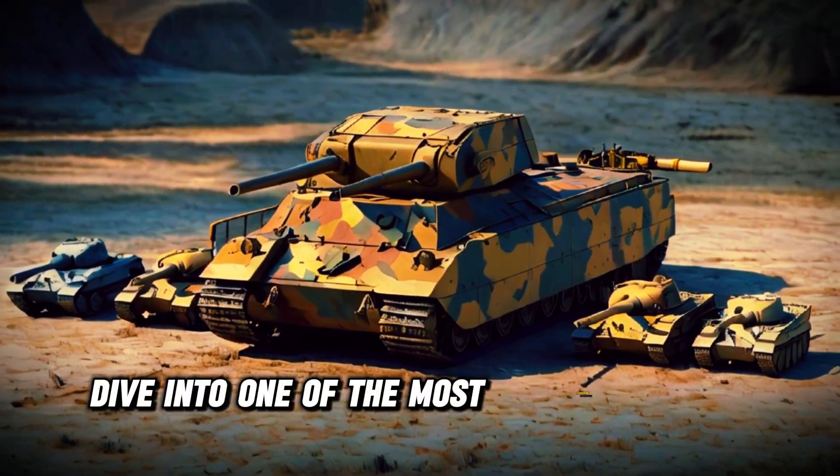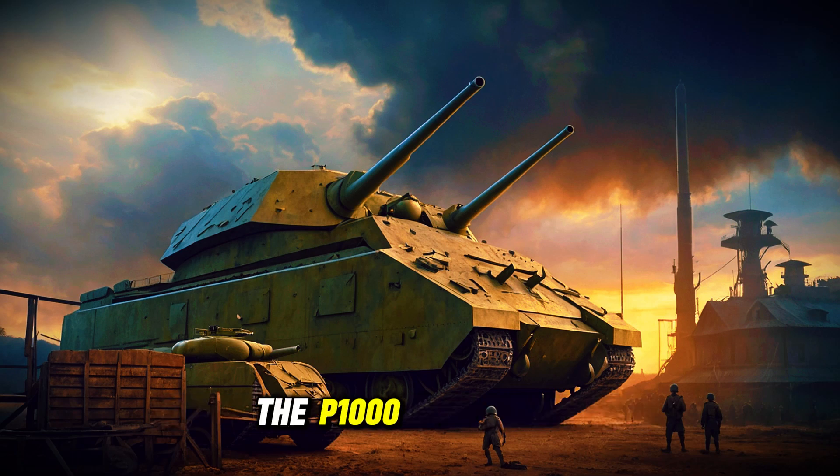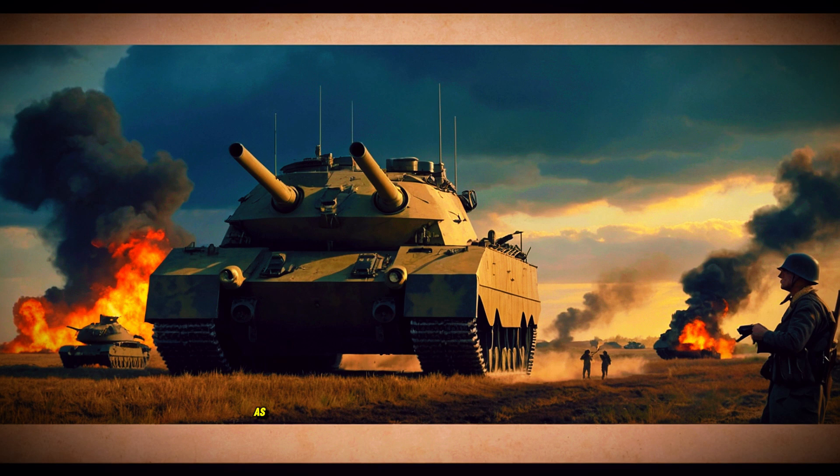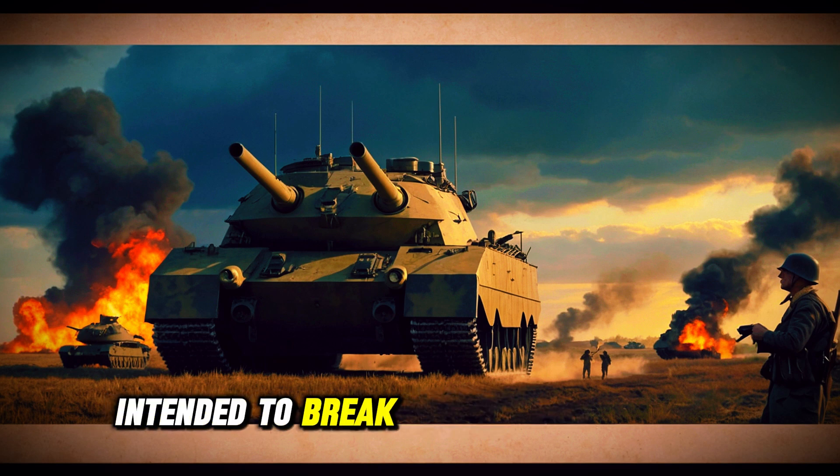Welcome to our deep dive into one of the most fascinating and bizarre armored vehicles of World War II, the P-1000 Rata tank. This colossal behemoth was designed by Nazi Germany as a super-heavy tank, intended to break through enemy lines with its sheer size and firepower.